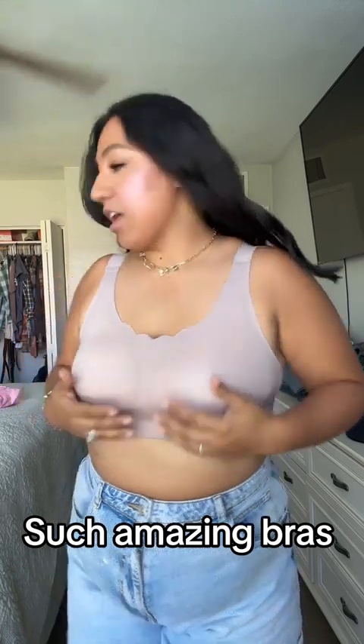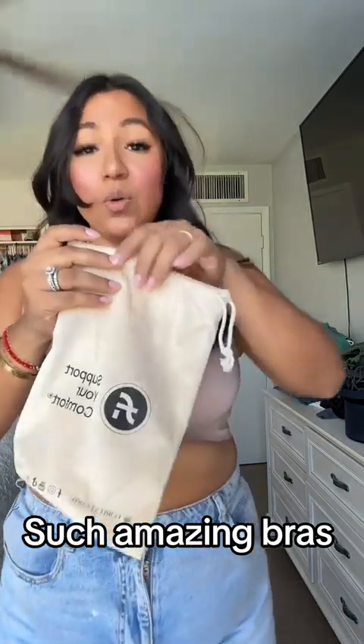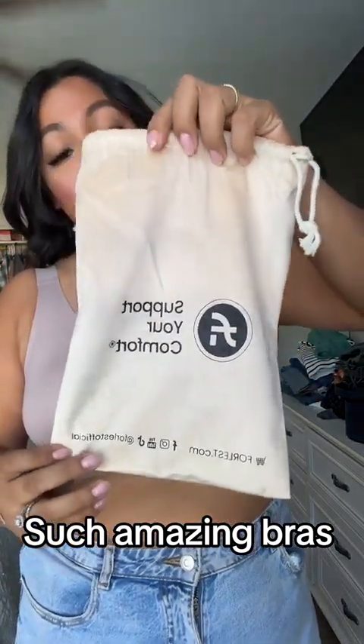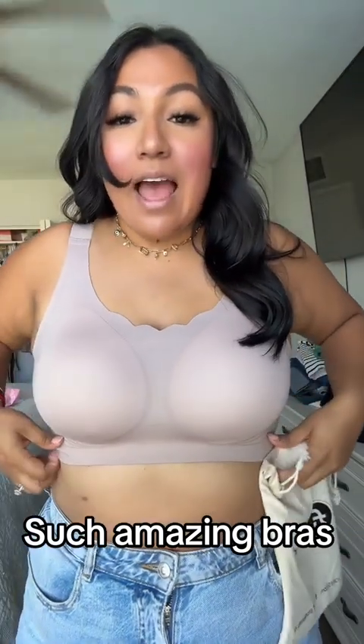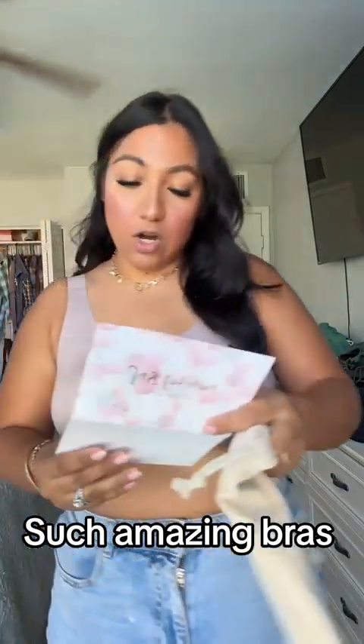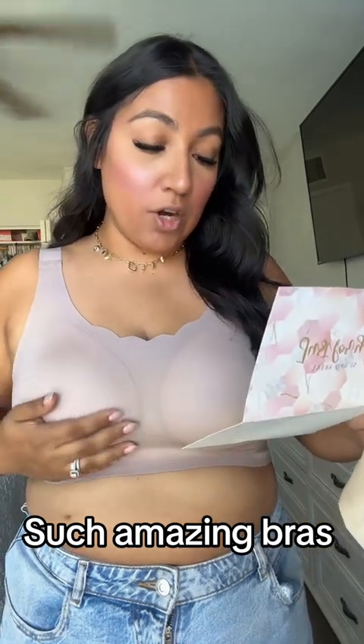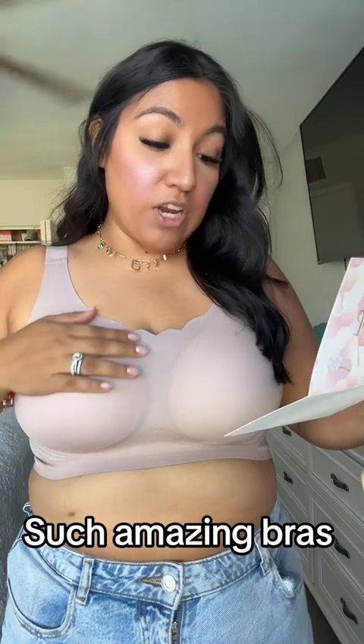I got these bras from 4Less. Let me show you guys the little packaging — they come in this cute little bag that's suede. I got the color — they sent me two bras and this one is in the color Harper in French Taupe.